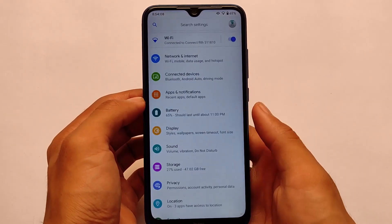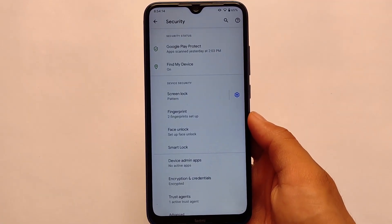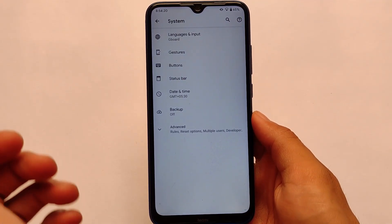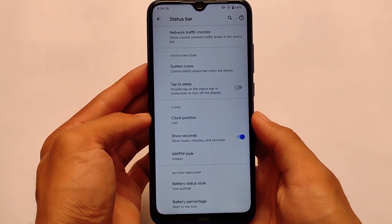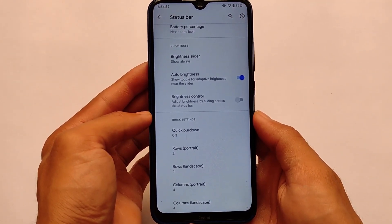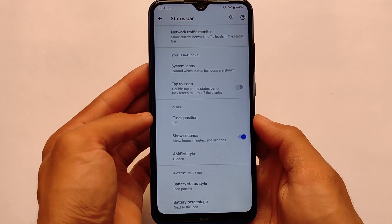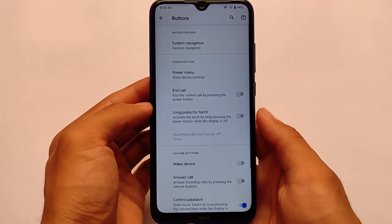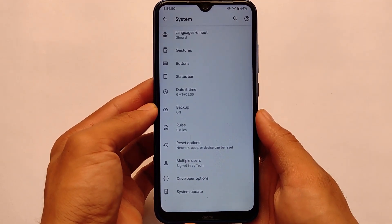Battery backup depends on how you use your device — gaming and other usage are factors to consider. This is the Pixel Experience Plus version, so some extra features include status bar customization, network traffic monitor, clock brightness, and quick settings customizations, which you don't get in the normal Pixel Experience edition. Everything else is similar. The link for this build is in the description — if you're a Redmi Note 8 user, simply install this build and reboot, or format data if needed. Thanks for watching, goodbye.